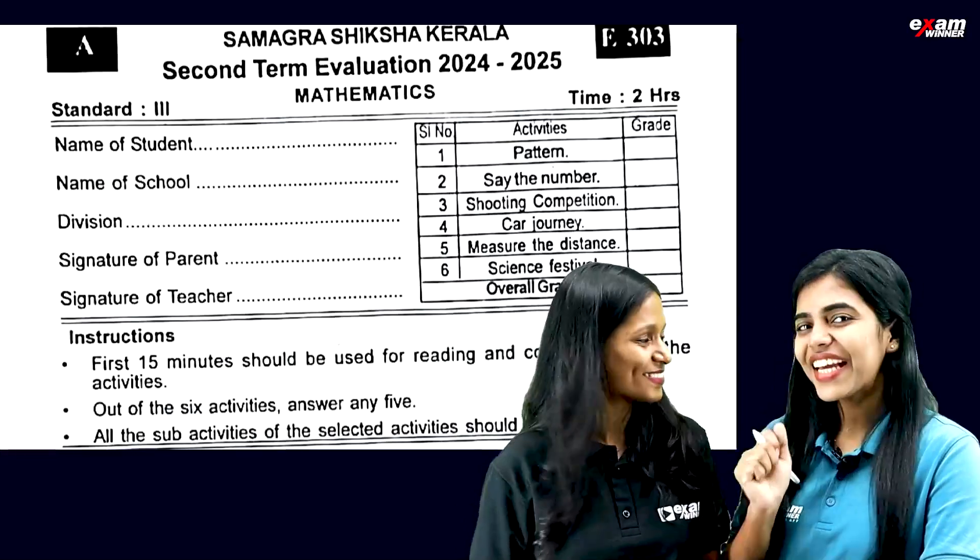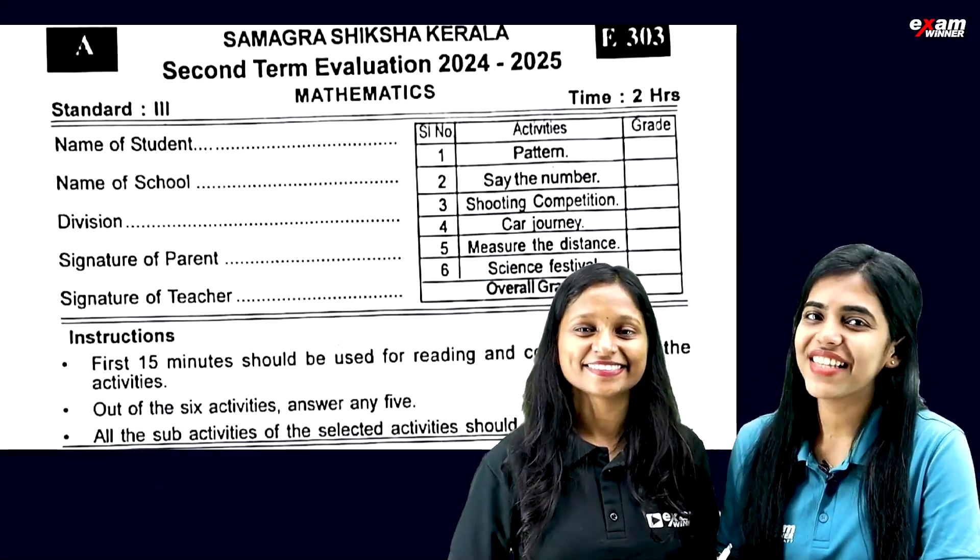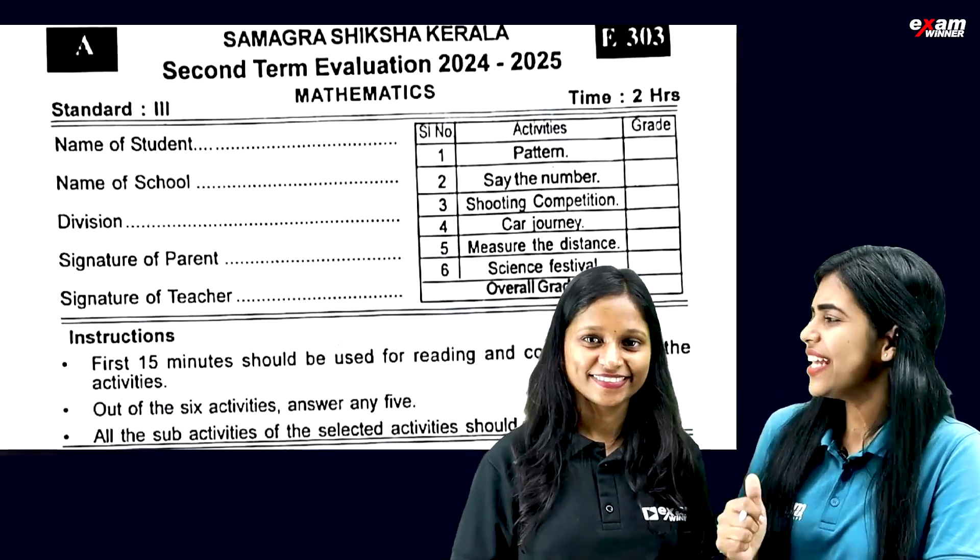Hello everyone. We have come from Class 3 math exam. Comment if you want this exam.